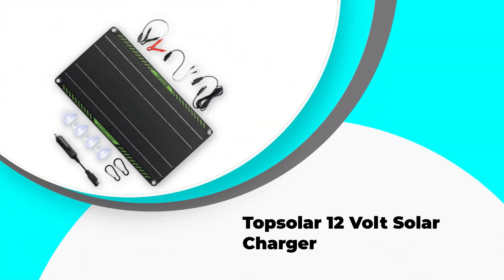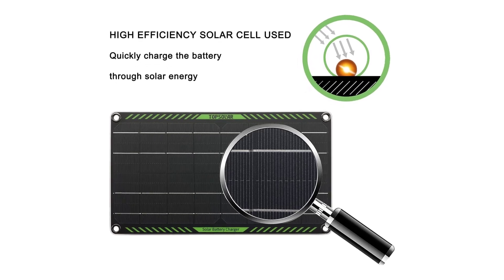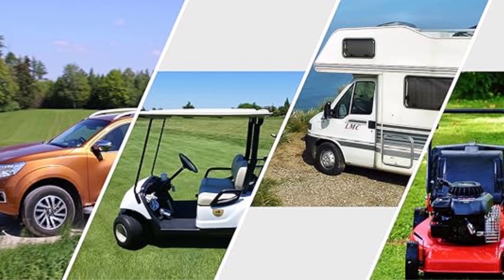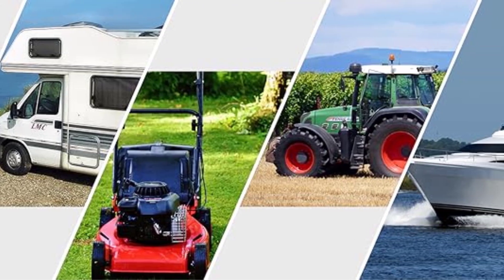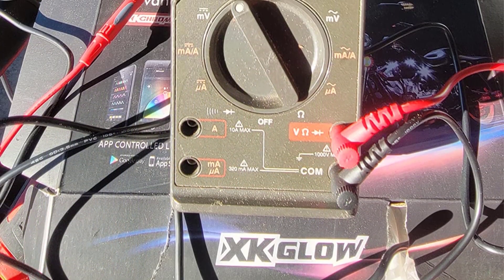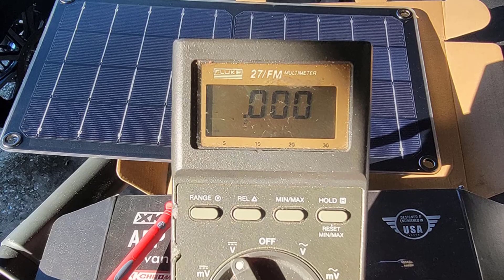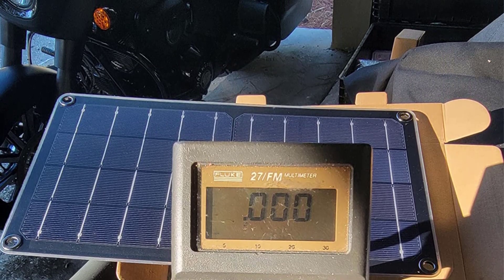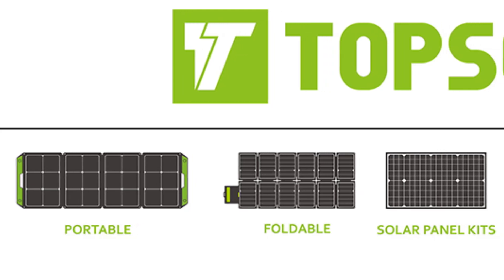Number 3: Top Solar 12-Volt Solar Charger. The Top Solar 10-Watt 12-Volt Solar Trickle Charger is a versatile and portable solar battery maintainer designed for a variety of vehicles, including cars, motorcycles, boats, marine vehicles, and RVs. This solar panel charger comes with a cigarette lighter plug and alligator clips, making it easy to connect and use. Its portable and lightweight design makes it easy to carry and install, whether you are on the road with your RV or out on the water with your boat. The inclusion of both a cigarette lighter plug and alligator clips ensures compatibility with a wide range of vehicles, offering great versatility.